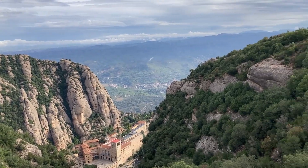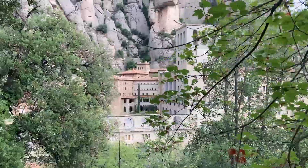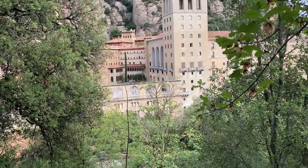When we returned back down, we still had some time, so we decided to take another hike at the basilica level. It was neat to see the basilica through the woods, and we found this statue that celebrates the boys choir that's also housed here.